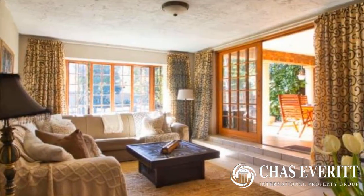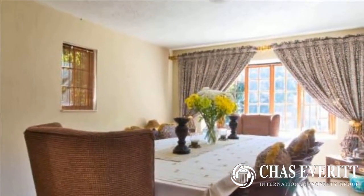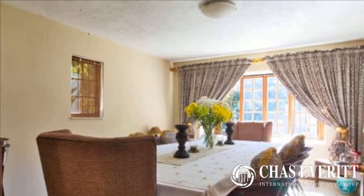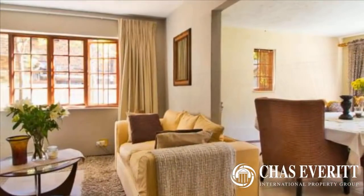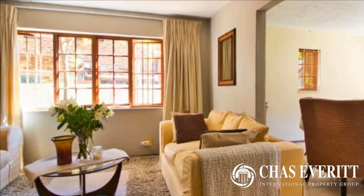Open plan downstairs north-facing living areas consisting of a main lounge, a family room, and a large dining area, all looking out onto a super well-maintained garden. Covered patio overlooking the garden and sparkling pool. Plus guest toilet.